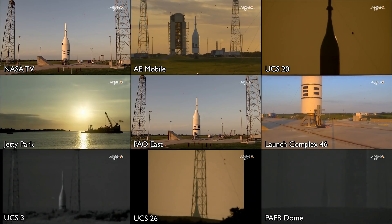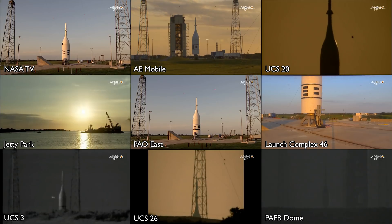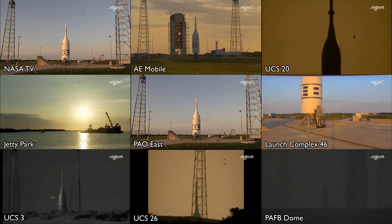VM is go for launch. Copy that. Check step 96. T-minus 25 seconds. T-minus 20. T-minus 15. T-minus 10.